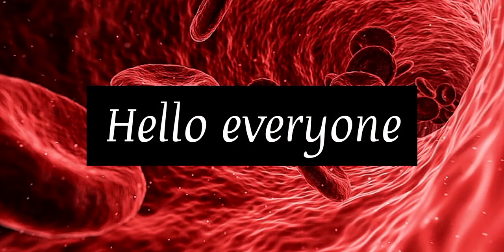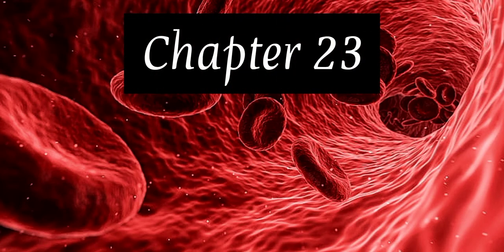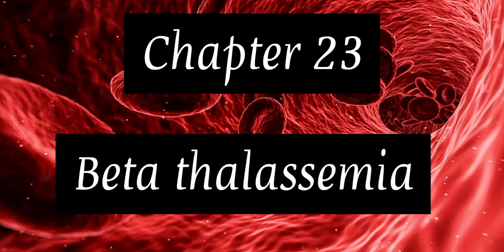Hello everyone, welcome back to chapter 23 of hematology, i.e. beta thalassemia.